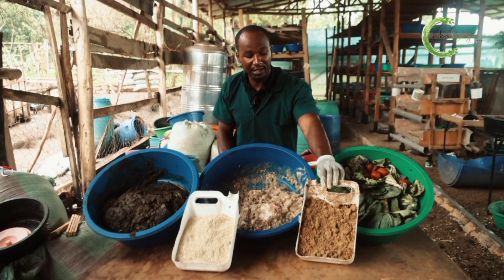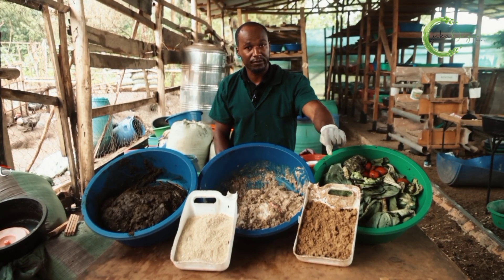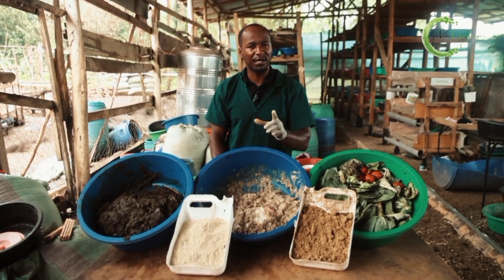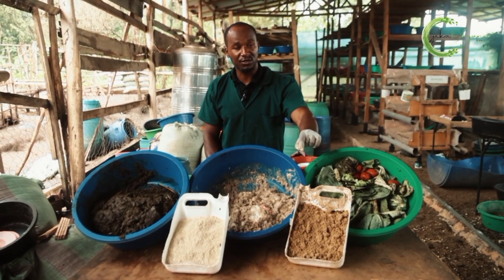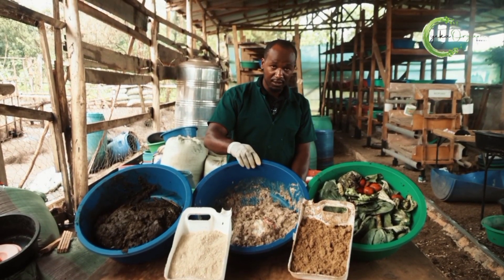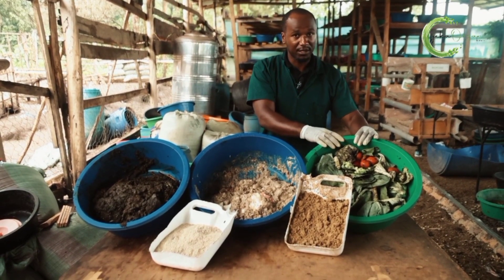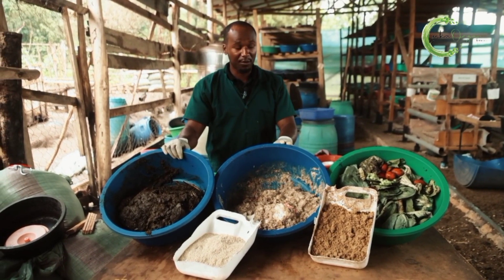Personally, I use brewery waste. This brewery waste is from maize and sorghum. There are two types from brewery companies: maize and sorghum, and also barley. The one from barley doesn't work so well, so you'd rather request maize and sorghum — that's the one that works really well. You can get your maize bran or brewery waste and mix it with market waste, or mix it with your animal manure.